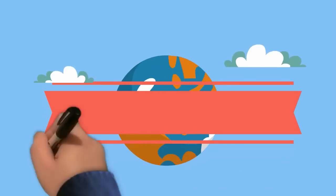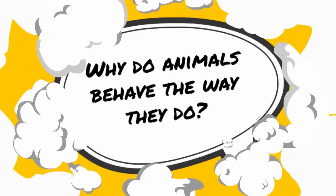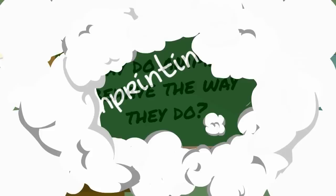Welcome to MooMooMath and Science. In this video I would like to talk about imprinting. Have you ever wondered why animals behave the way they do? One way in which animals learn to behave is by imprinting.